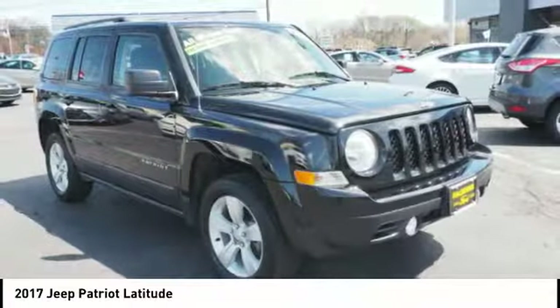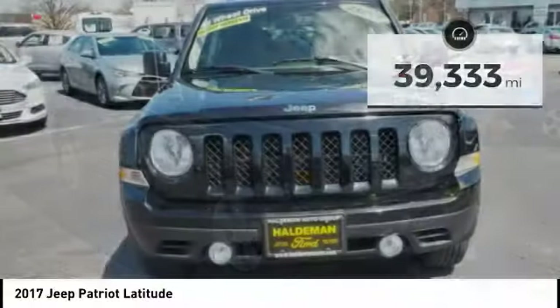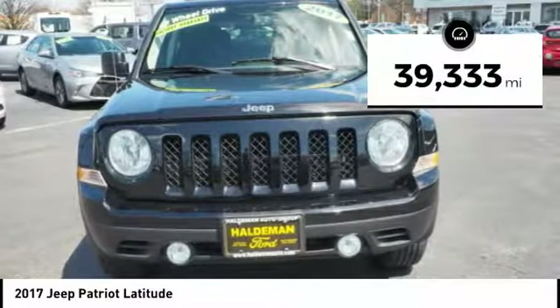The Patriot has plenty of room inside for any size family. This vehicle has less than 40,000 miles.